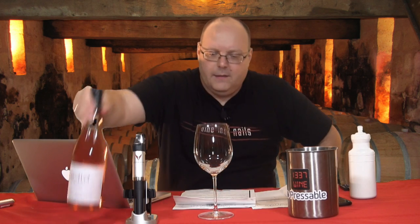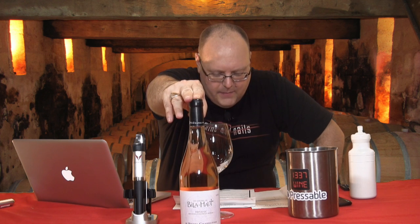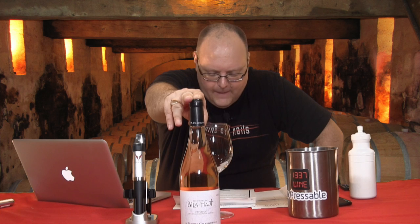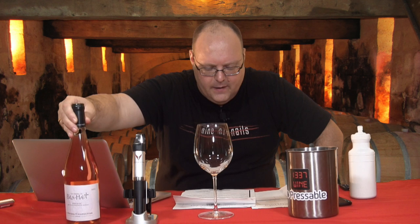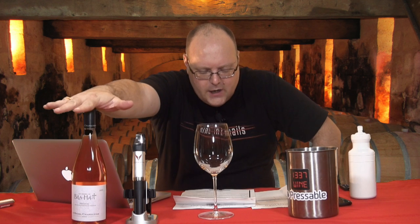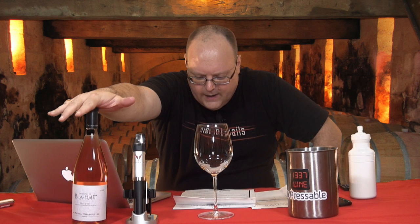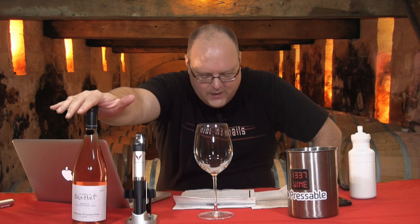So this is the 2016 Michel Chapoutier Bila-Haut — H-A-U-T — Rosé, Les Vignies Rosé, from the Pays d'Oc area, which is in the Languedoc area called the Côte de Roussillon. That's where the estate is located.